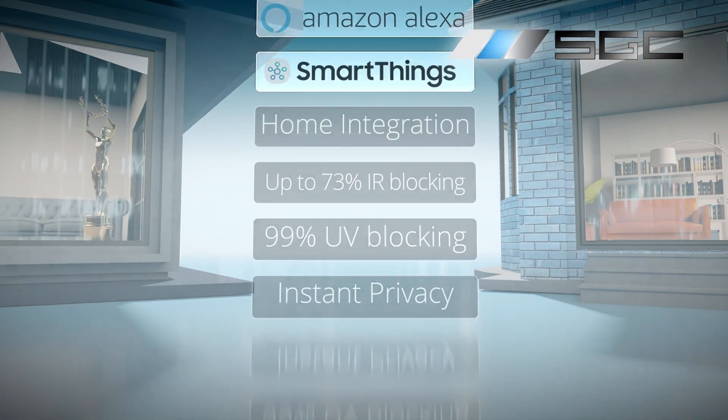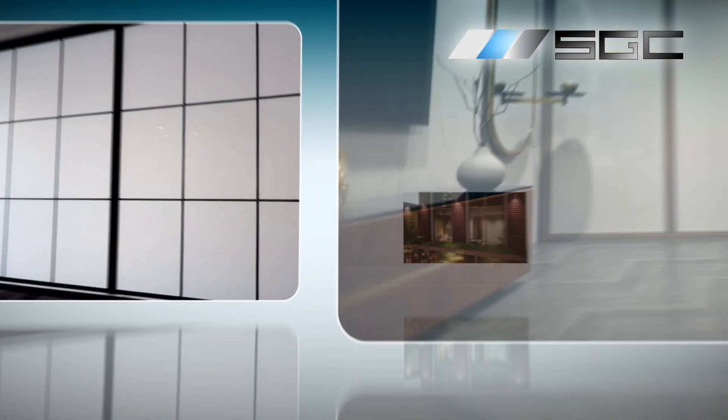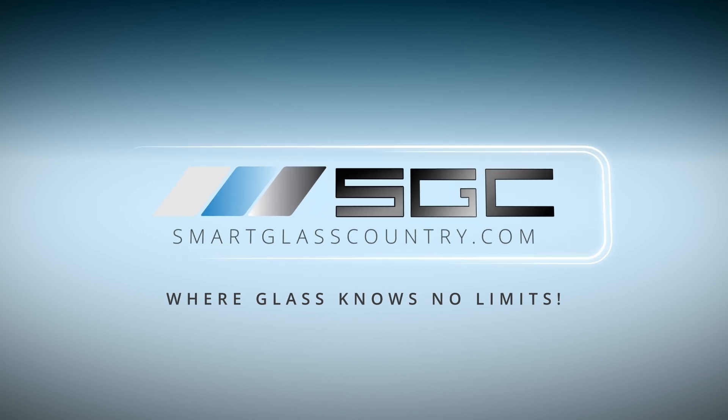Smart Glass Country: transforming vision into reality. Don't just upgrade your space, elevate your entire experience. Visit smartglasscountry.com today and step into a world where glass knows no limits.